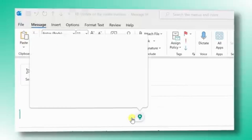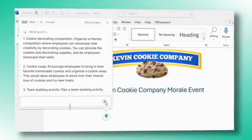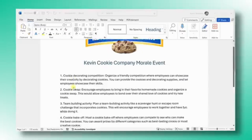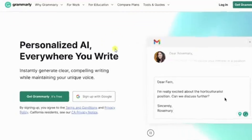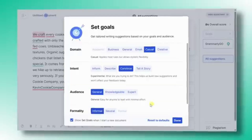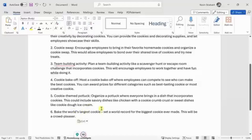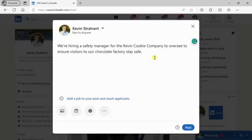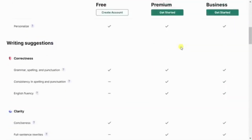Number 2: Grammarly. Grammarly is a powerful AI-driven writing assistant designed to enhance your writing by offering real-time grammar, spelling, and punctuation corrections. Beyond basic editing, Grammarly excels at improving clarity, tone, and style, making your content more engaging and professional. It features advanced suggestions for vocabulary enhancement and sentence structure, ensuring your writing is concise and impactful.